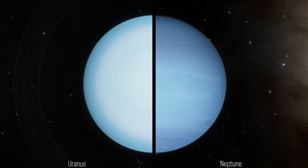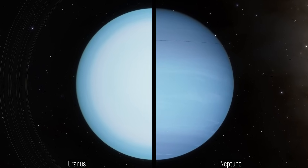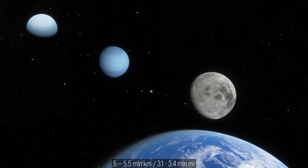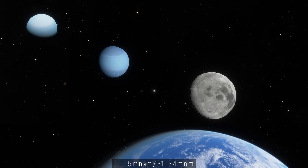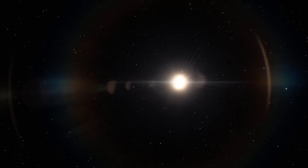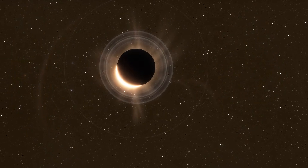Neptune and Uranus are nearly twins, so the geometry works out almost the same. Each would need to hover from about 5 to 5.5 million kilometers from Earth to look moon-sized in the sky. Picture the sun disappearing behind a vast indigo disk for Neptune, or a tilted teal globe for Uranus.